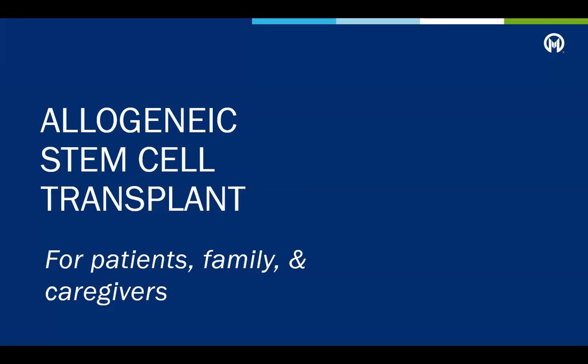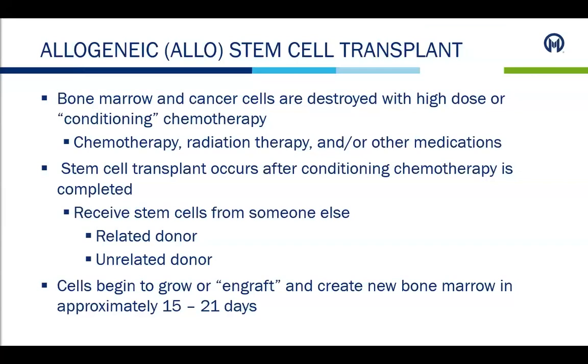In this video, we will discuss what a stem cell is, go over a generalized timeline for an allogeneic stem cell transplant at Moffitt Cancer Center, and provide details on how and what to expect. First, bone marrow and cancer cells are destroyed with high-dose chemotherapy, often referred to as conditioning therapy. The patient then receives a stem cell transplant after conditioning therapy is complete. We then wait for these new cells to begin to grow, or engraft, and create new bone marrow in approximately 15 to 21 days.